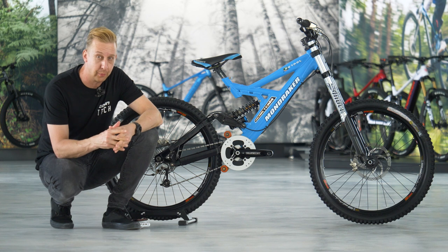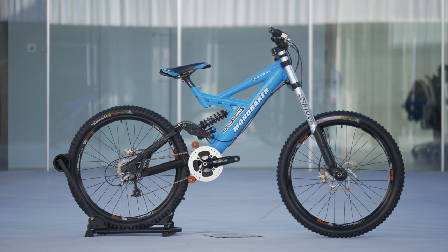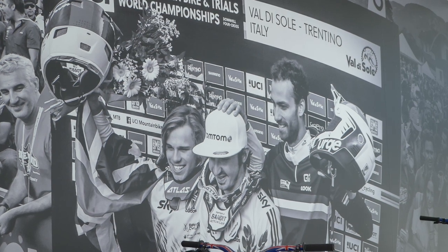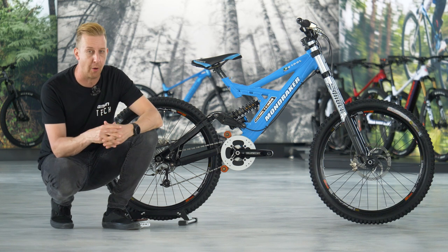Mondraker is a brand with roots in racing. It was founded in 2001, and this bike here was their first bike — a downhill bike. As the company found its feet, innovation was definitely fueled by racing, but over the next 21 years the company has found other ways to develop their bikes.